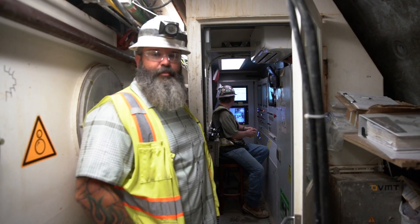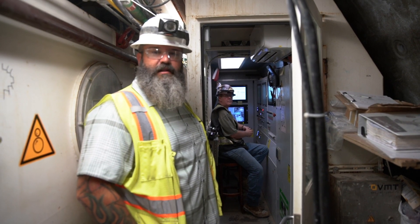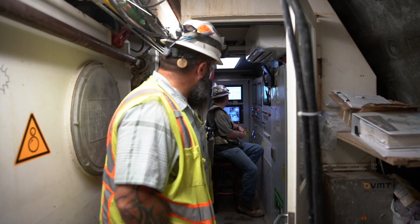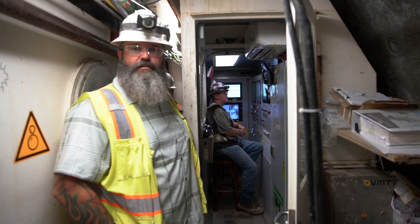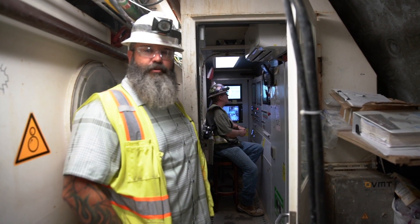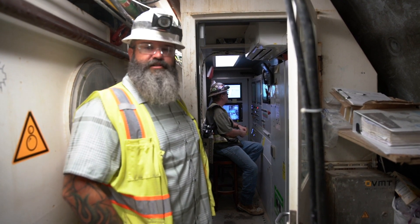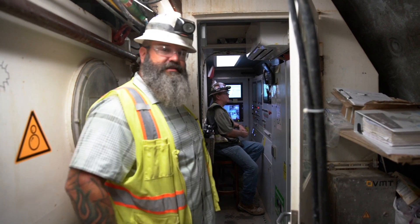We're here at the TBM operator's control cabin. This is basically the brain center of the entire machine. As you can see, the operator has cameras and controls, watches all the pumps, all the pressures, the advance rate of the machine. All of the critical operations for the machine are handled right here in this cabin.